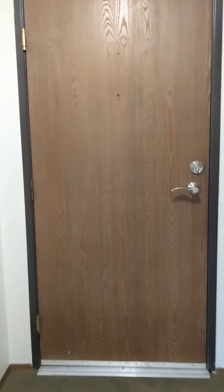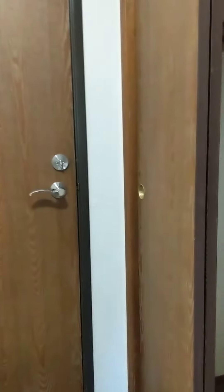Here we have the entry to a one-bedroom, coat closet.